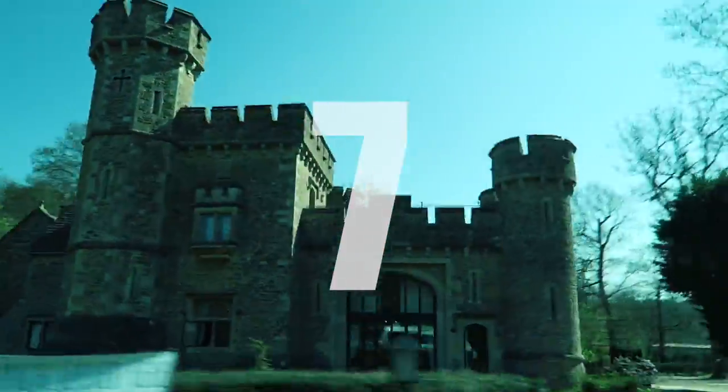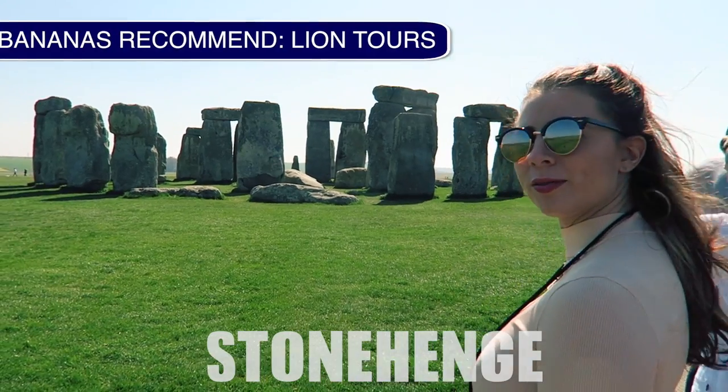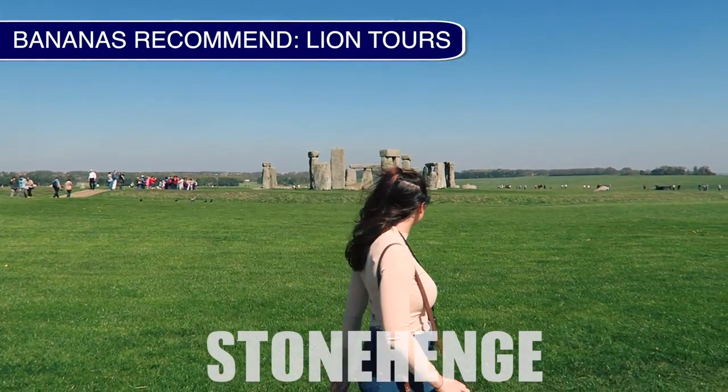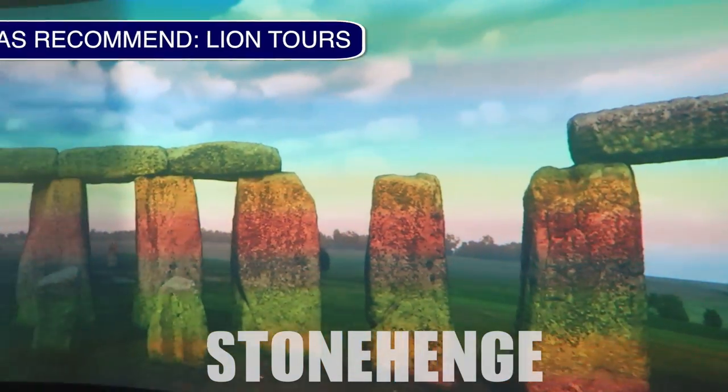Number seven is an easy day trip you can head on from Bath to probably the most famous prehistoric landmark in the world — Stonehenge. As a wanderer of the world, this crazy mysterious placing of rocks should definitely be on your bucket list.